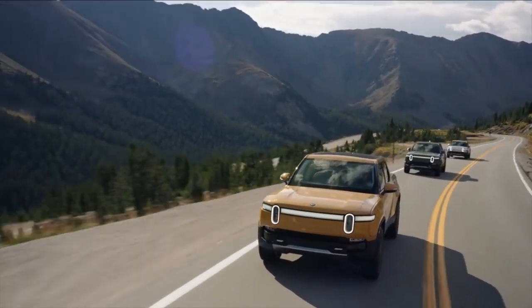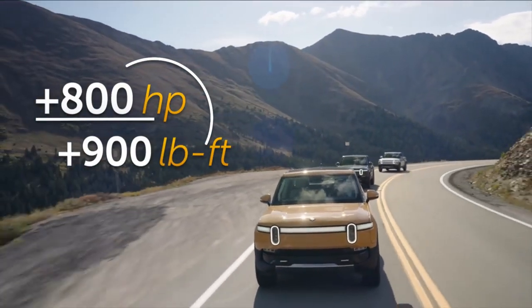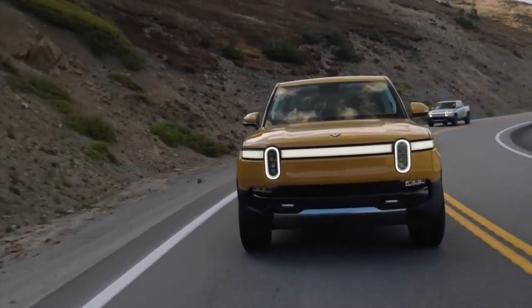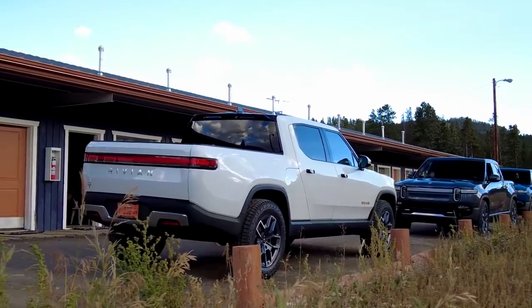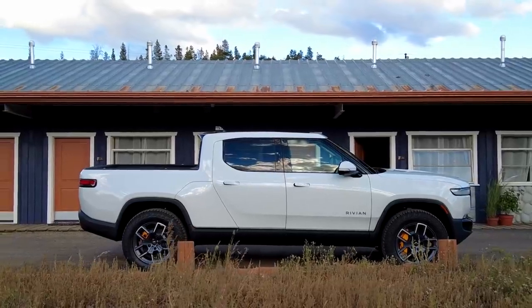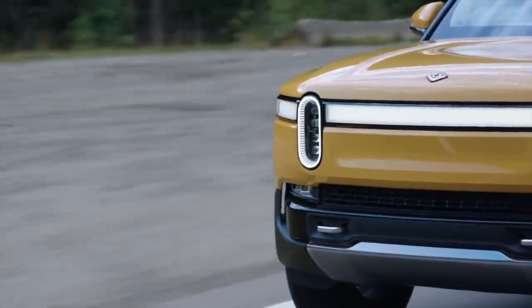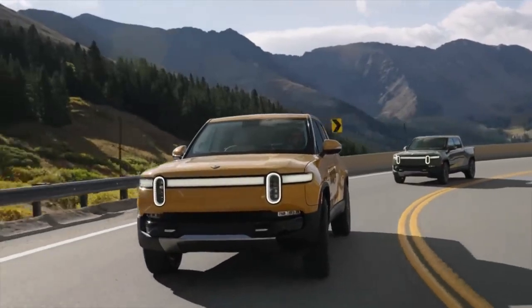According to Rivian, the R1T's four motors cumulatively produce more than 800 horsepower and more than 900 pound-feet of torque. Beyond the sheer acceleration, Rivian's truck is also a pleasure to drive at sensible speeds. In soft mode, ride quality is outstanding, thanks to an air suspension with adaptive dampers and an electro-hydraulic roll control system standing in for traditional anti-roll bars. Ground clearance can vary from 7.9 to 14.4 inches, delivering a plush ride or — depending on drive mode — keeping the chassis taut and flat in corners.